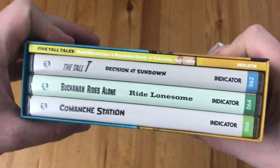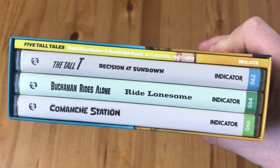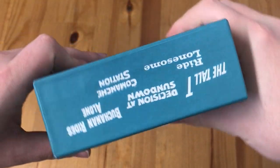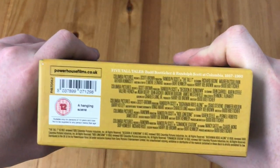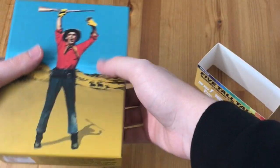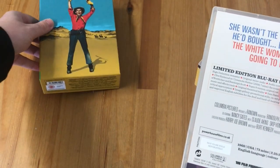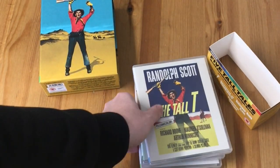On the other side, this is where all the Blu-rays are housed, and you've got a booklet as well. On the top you've got all the movie titles, and on the bottom you've got the age rating and a couple of credits. So let's start off with the booklet and show it in detail.